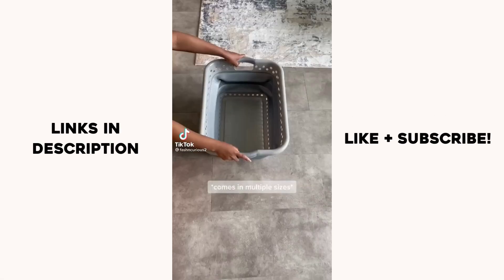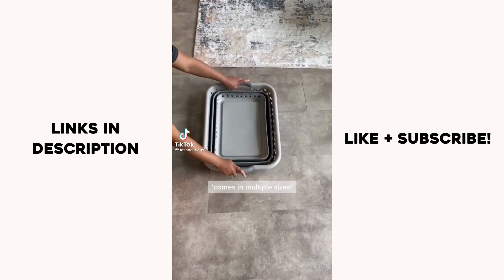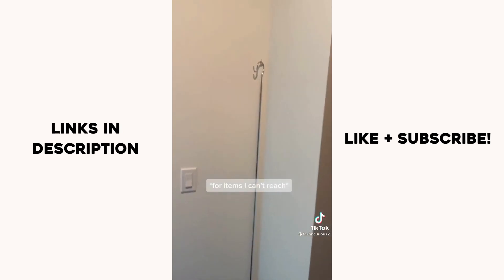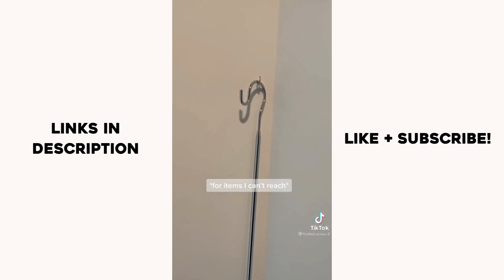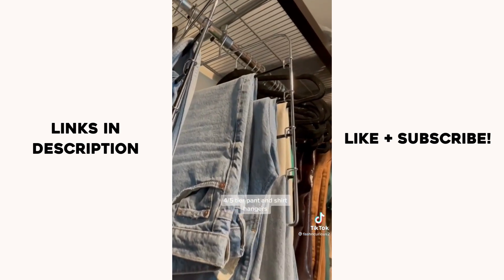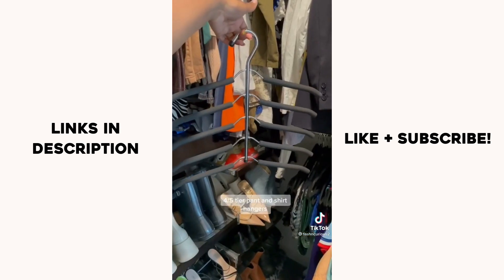Amazon home finds for the closet. If you don't have a collapsible laundry basket, you're missing out because it saves so much space. I was extra and bought a hanger retriever, but I love it. Amazon is one of the cheapest places to find velvet hangers. I love the multiple pant and shirt hangers because they're durable and free up extra space.